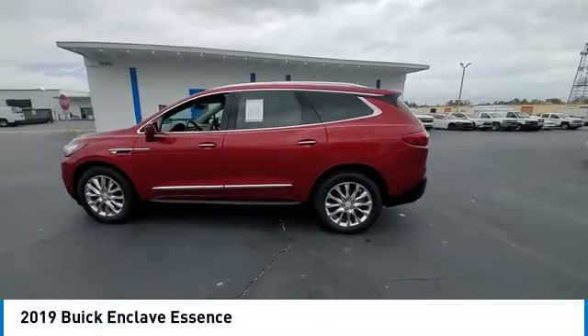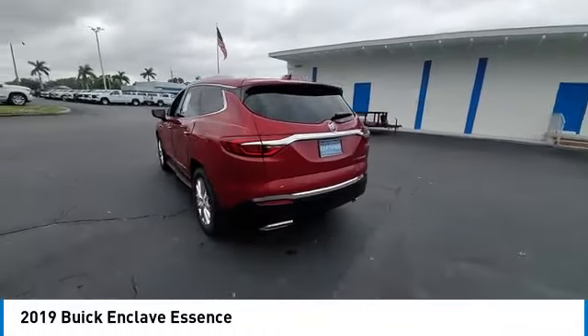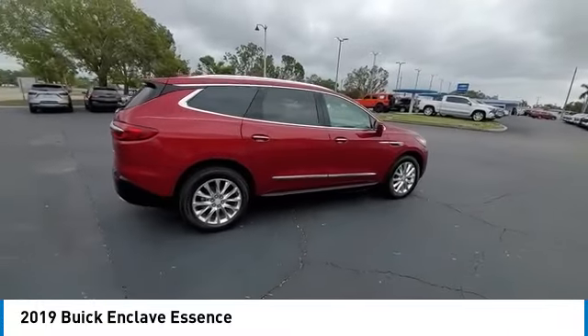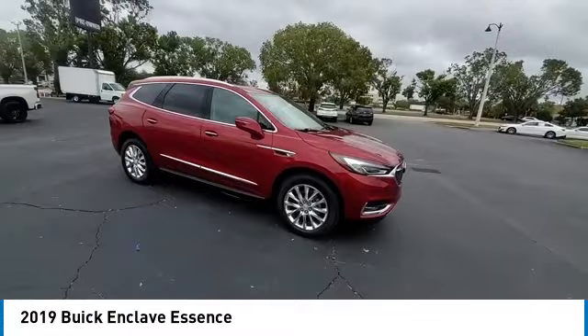Looking for the right vehicle? Check out the 2019 Enclave. The Enclave offers three rows of seats standard. Not only is it roomy and stylish, but Buick really did its homework on this vehicle — they did not cut any corners.